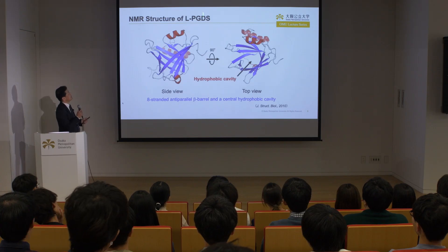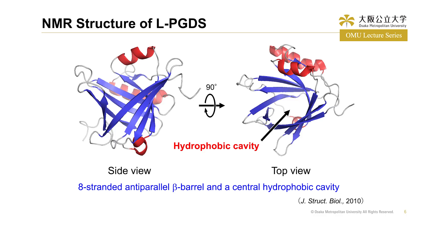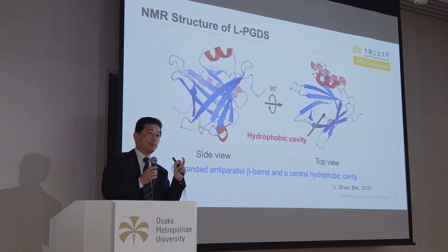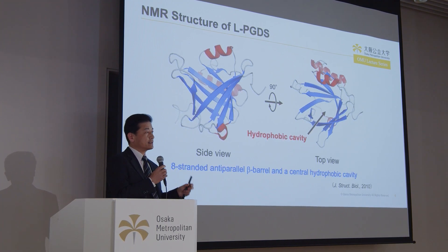This is the structure of LPGDS determined by NMR. The left shows the side view and the right shows the top view of LPGDS. As you can see, this protein has an eight-stranded antiparallel beta-barrel with a central hydrophobic cavity. In this cavity, LPGDS can bind hydrophobic — that is, poorly water-soluble — drugs such as SN38.